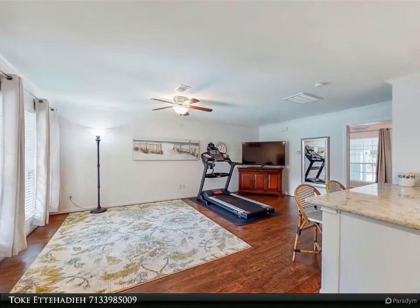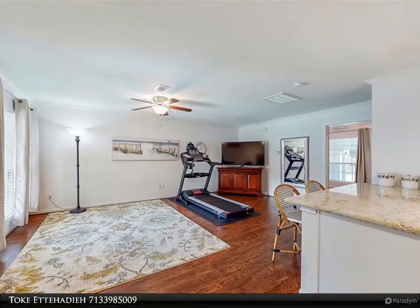Please check out the virtual 3D tour for more information and review the details below.